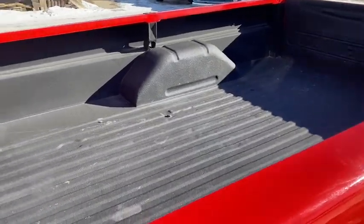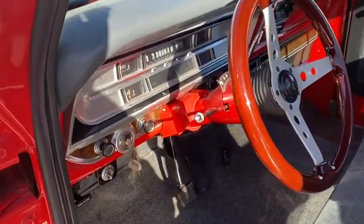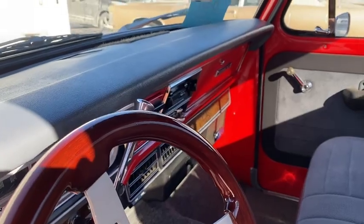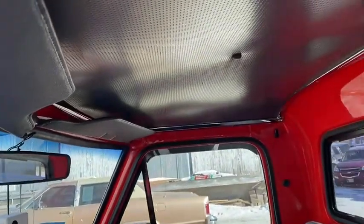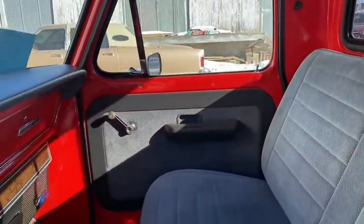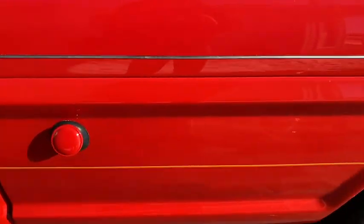Spraying bed liner, interior's been already done, dual tanks, got air conditioning, headliner — they've got custom dome lights. Really, really nicely done truck, nice and solid.